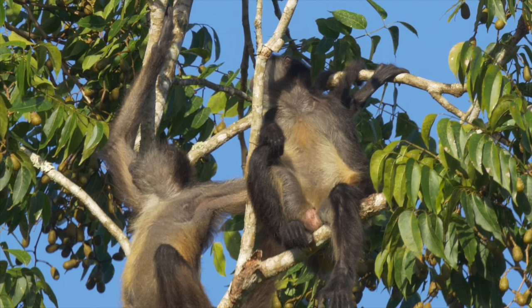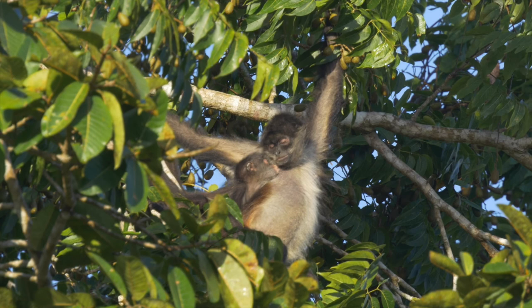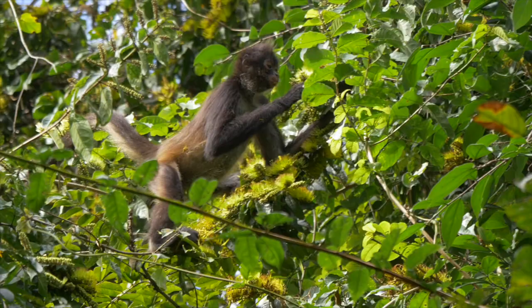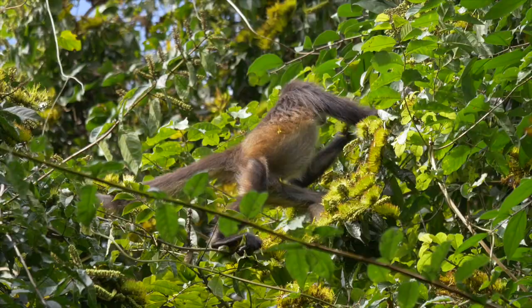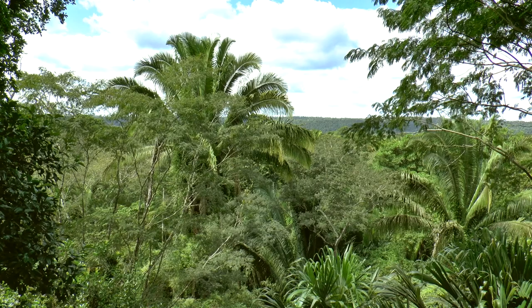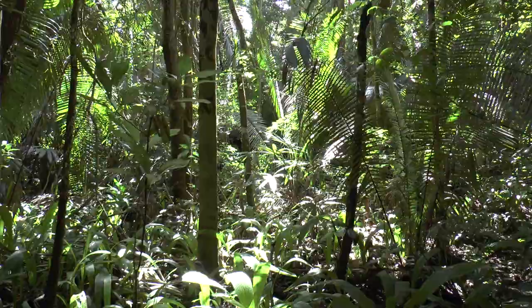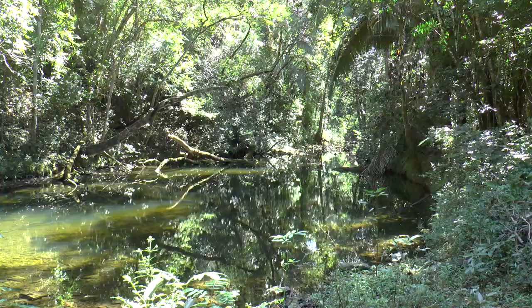A family group of Geoffroy's spider monkeys were attracted to the surrounding trees, including a female with a youngster. Named after a French naturalist, they are also known as black-handed spider monkeys, and rather more boringly, as Central American spider monkeys. Beyond the lodge, rainforest extends for miles around and could be explored directly from the lodge via various tracks and marked trails. One of these led to and along Chan Cheech Creek, after which the lodge is named.